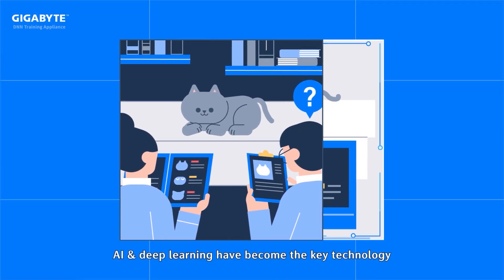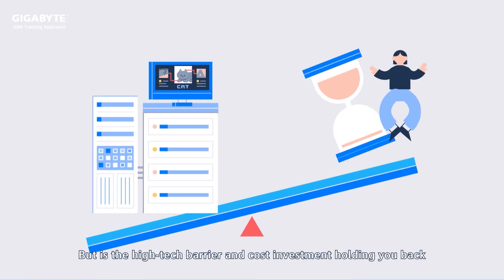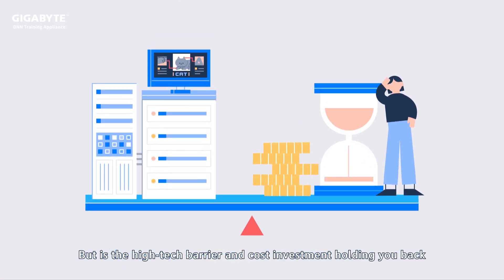AI and deep learning have become the key technology for development of various industries. But is the high-tech barrier in cost investment holding you back?